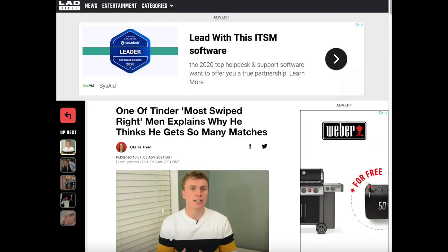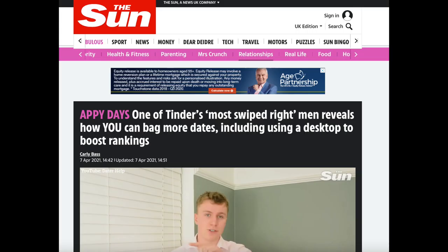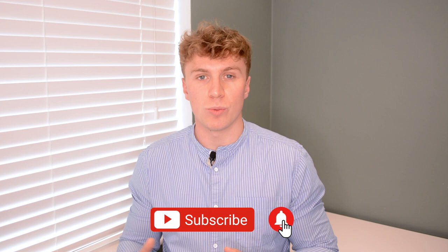Hi, welcome to the video. My name is James Langton. I was on the Tinder top 30 most right-swiped list of 2019, and since then I've been the founder of DataHelp, where we basically select and retouch your dating app profile photos and also write you a bio. We also offer dating app coaching via Zoom. Anyway, let's get on to the topic of this video: five dating app tips in 2021. Tip number one is use more than one app.